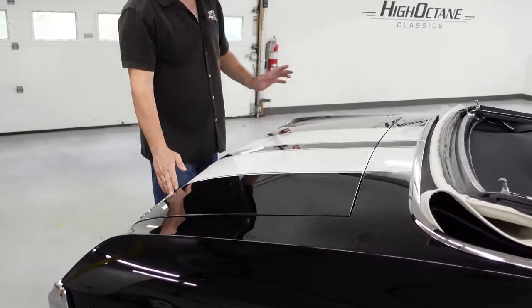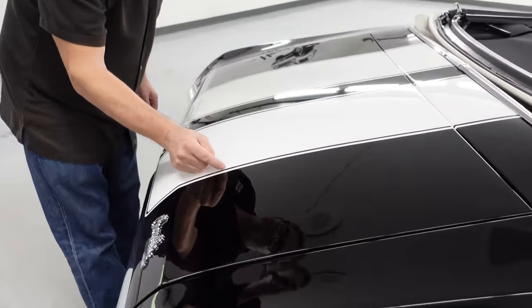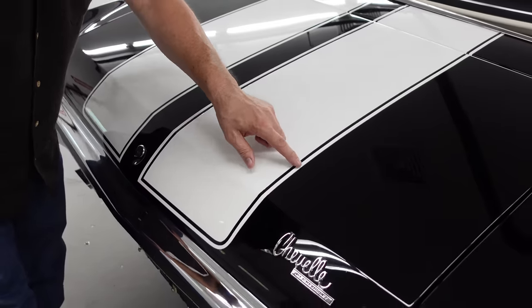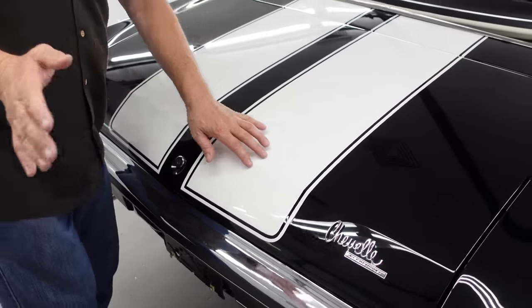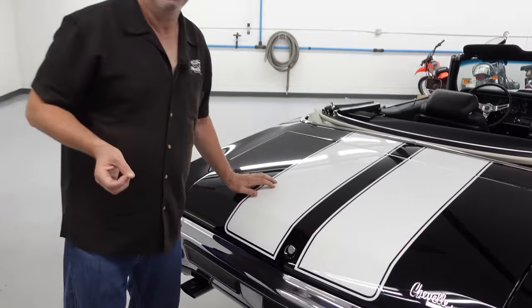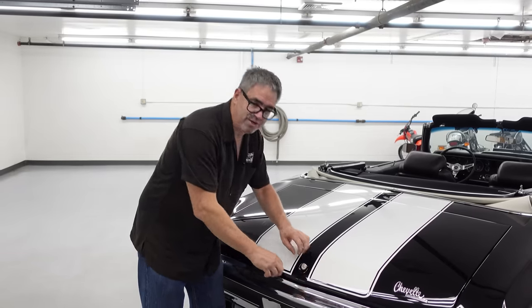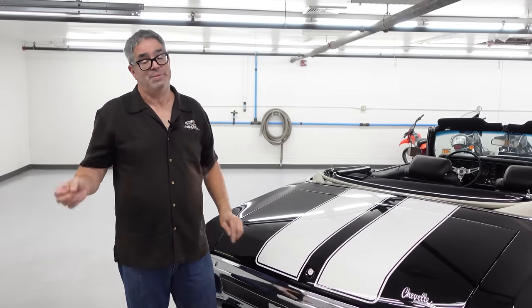This car has the correct painted-on SS stripes — not vinyl. They stand tall as they should, painted on at Fisher Body before final assembly. I've seen some unrestored Chevelle SS's where the factory paint stripes aren't pretty — lots of rough edges on the 90-degree corners — but that's just mass production.